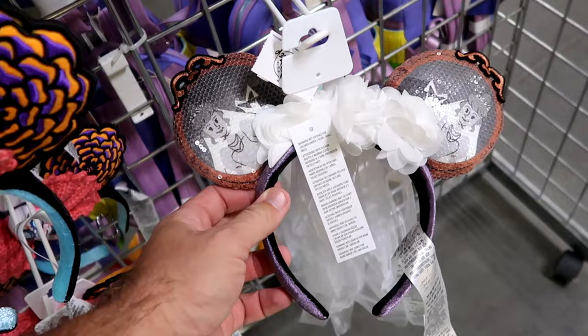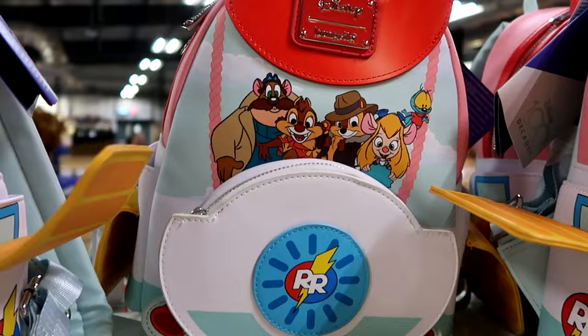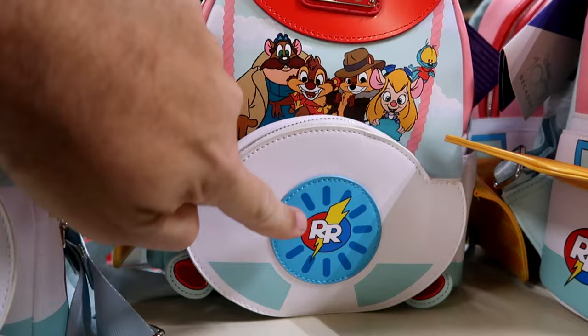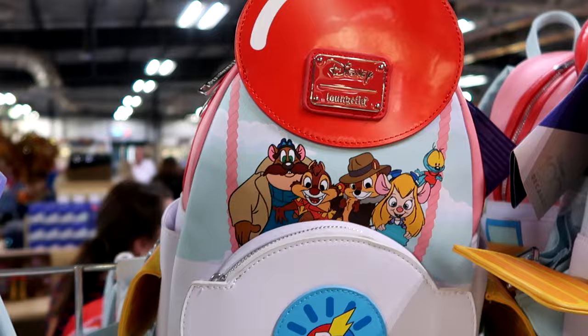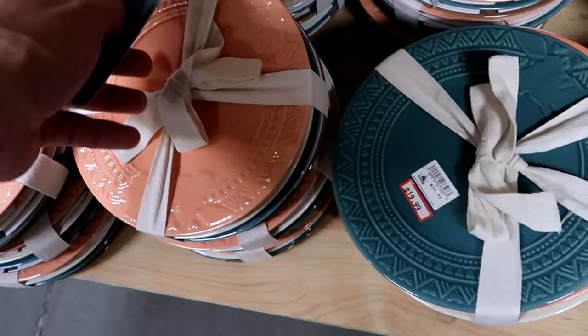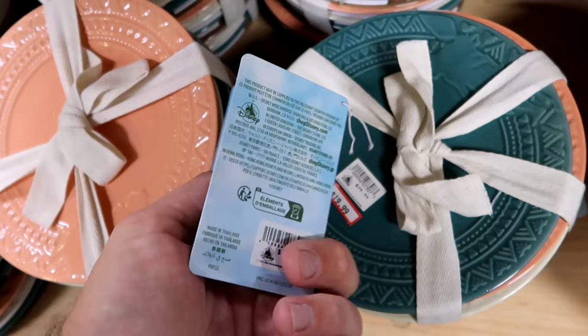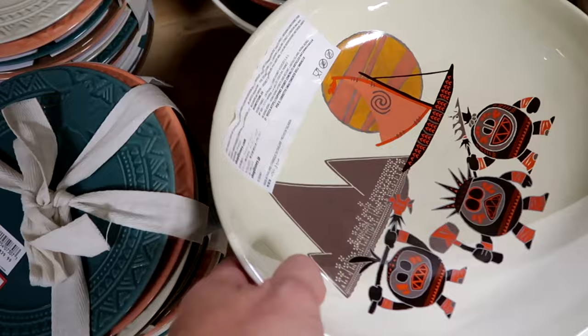Haunted Mansion bride ears with a veil and flowers are $12.99. They're stocked up on Disney 100 merchandise — The Rescuers Lounge Fly with the hot air balloon, embroidered 'R and R,' $45 from $88. There's a great deal of brand new Moana merchandise: a pack of four ceramic plates with different colors and designs for $19.99 from $40, and a huge heavy-quality bowl with mountains, the boat, and characters — $30 from $60.